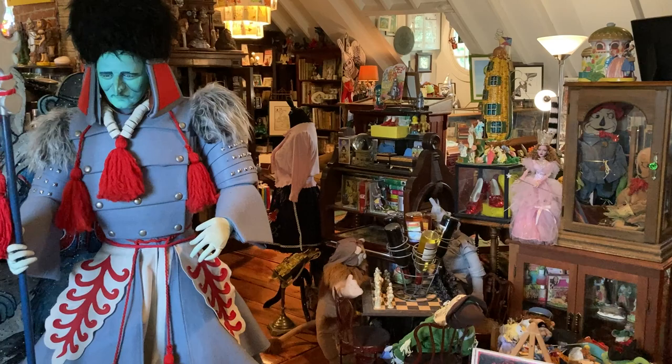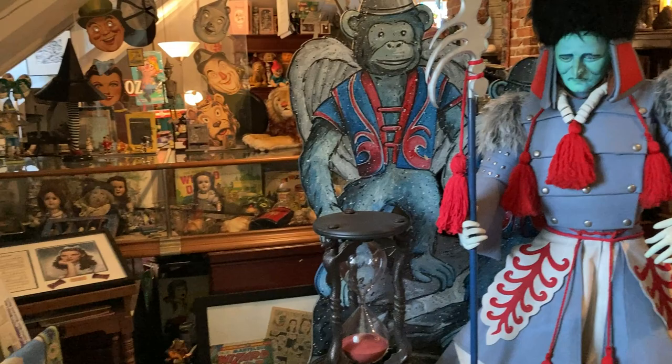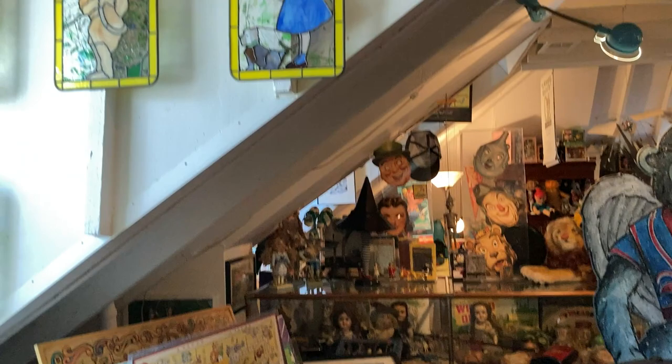Hi guys, this is Jane Albright behind the camera. I'm the president of the International Wizard of Oz Club, and my club membership has, among other things, really helped me amass quite an Oz collection. I was looking forward to sharing a little bit of a look around my Oz room and to tell you about some of my favorite things.